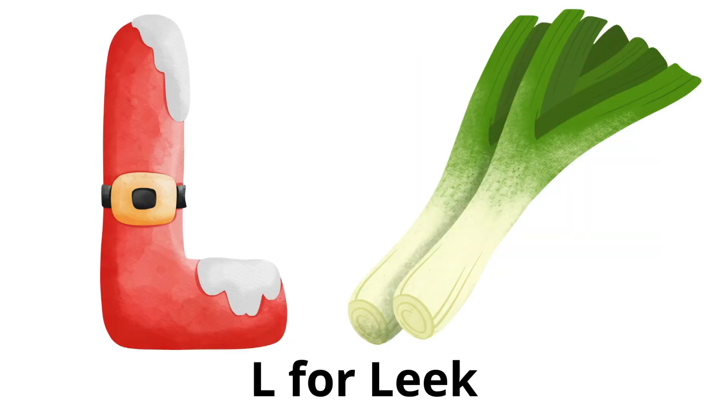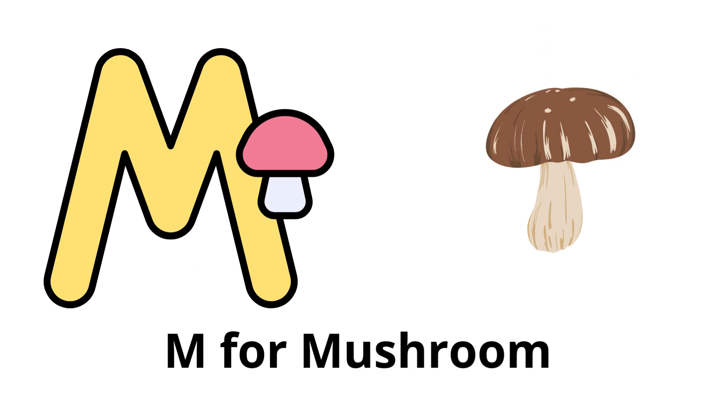L for leek: a vegetable related to onions, with a milder, sweeter flavor. M for mushroom: a type of fungi available in various shapes and sizes, used in cooking.